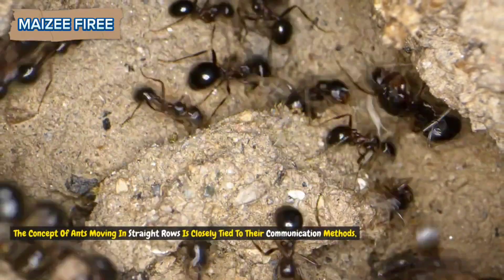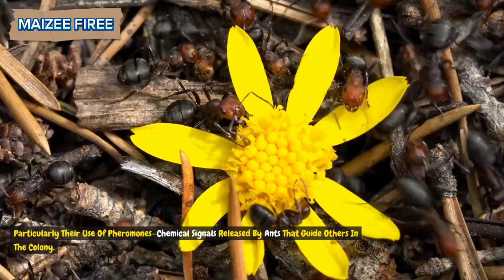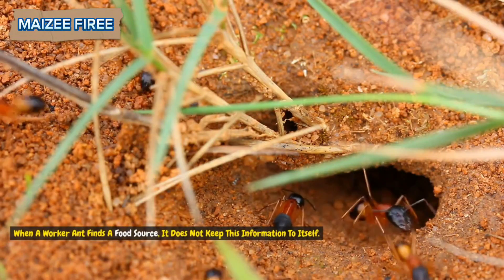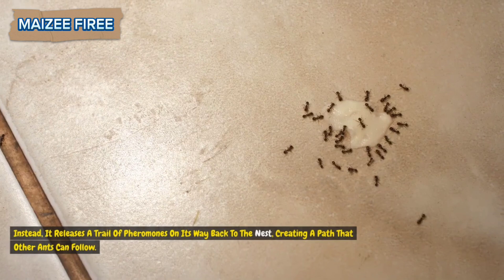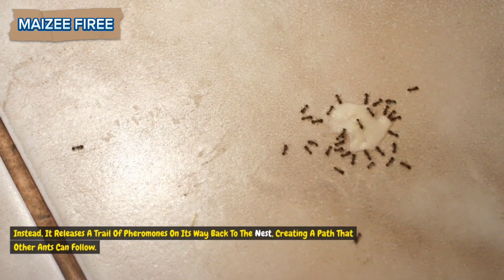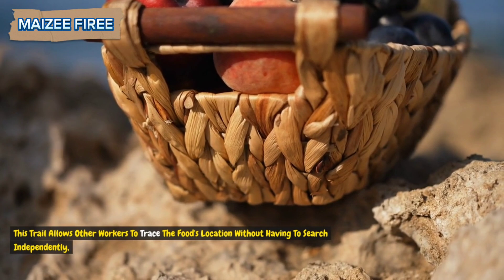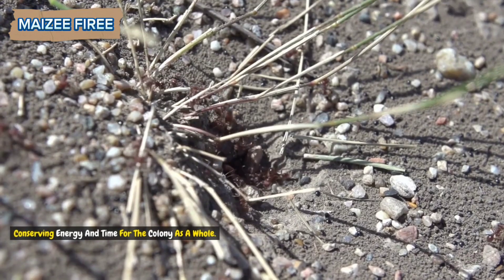The concept of ants moving in straight rows is closely tied to their communication methods, particularly their use of pheromones — chemical signals released by ants that guide others in the colony. When a worker ant finds a food source, it does not keep this information to itself. Instead, it releases a trail of pheromones on its way back to the nest, creating a path that other ants can follow, conserving energy and time for the colony as a whole.